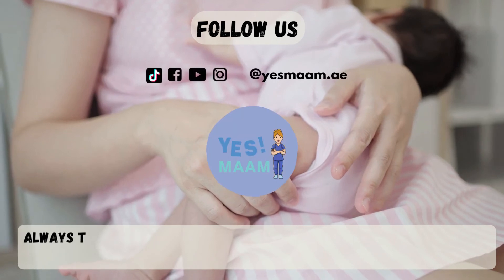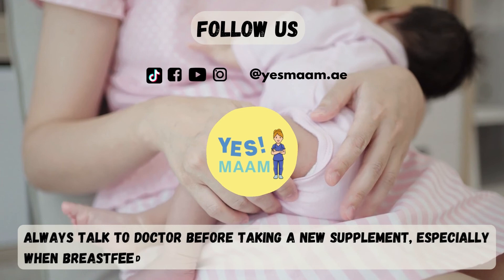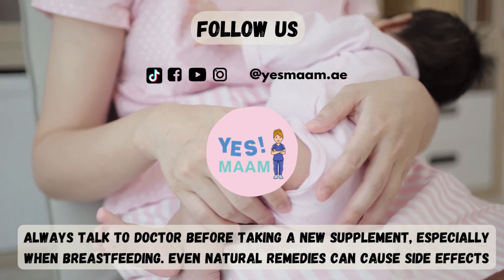Always talk to your doctor before taking a new supplement, especially when breastfeeding. Even natural remedies can cause side effects. Follow us at yesmaam.ie.